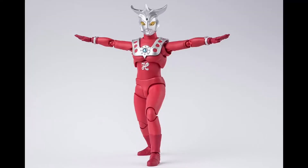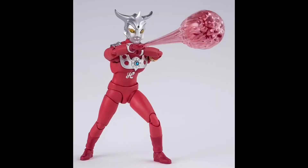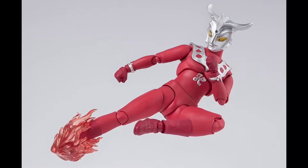is that we have new information on the S.H. Figuarts Ultraman Leo. But first I am going to be listing off the accessories, because I figured why not, although that is not necessarily part of the new information. Also, I'm not sure if you can hear the sirens — it's currently storming right now and I imagine something happened, so I do apologize for that. But the accessories are Leo nunchucks, energy beam effects, and a kick effect.